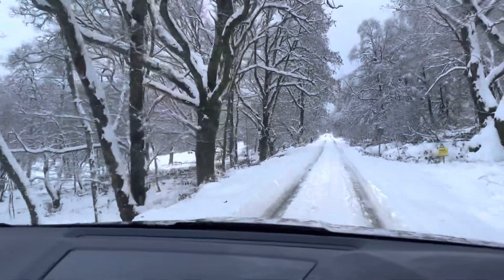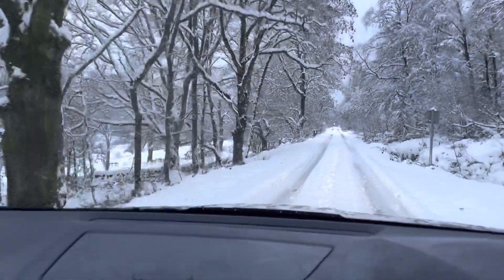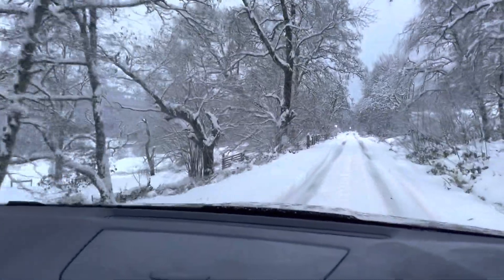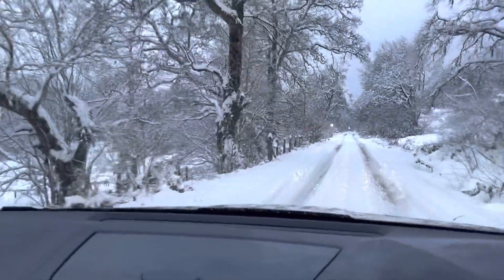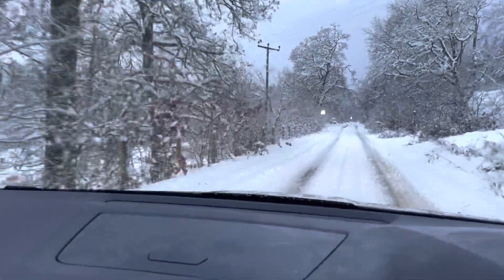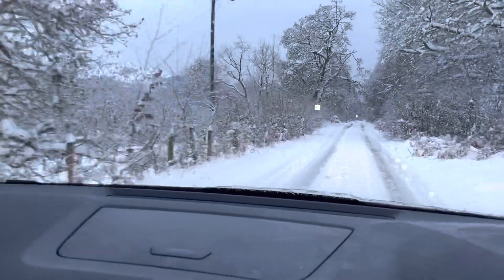So this is what it's like today up at the top of Strathard. I'm on the way up to pick the kids up for the weekend and I thought people might enjoy seeing what it's like in the beginnings of the West Highlands.